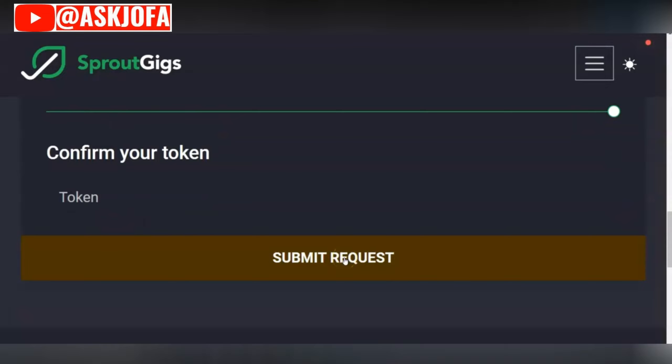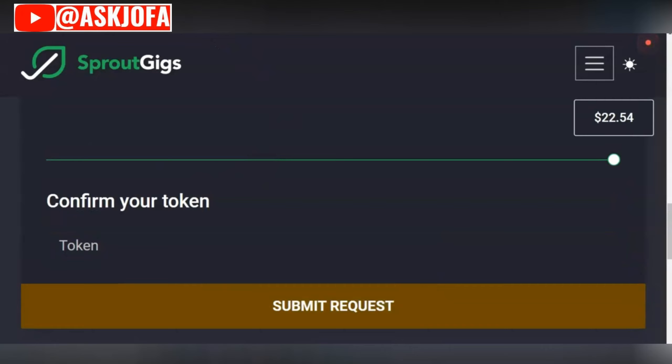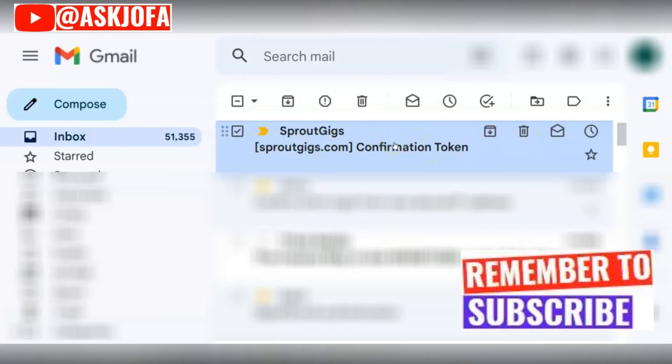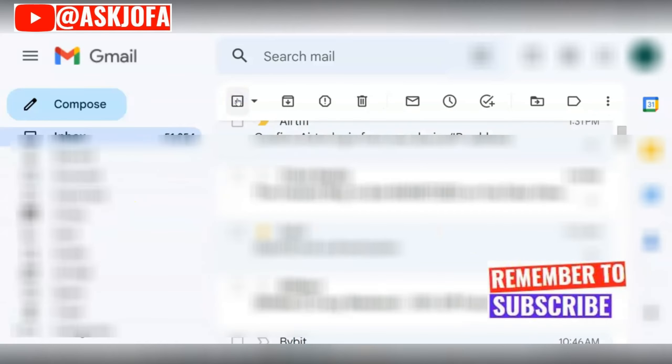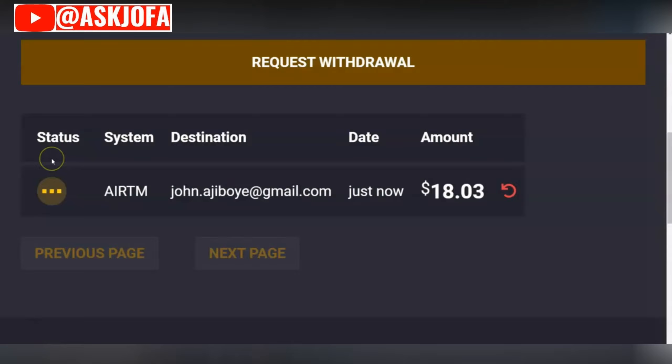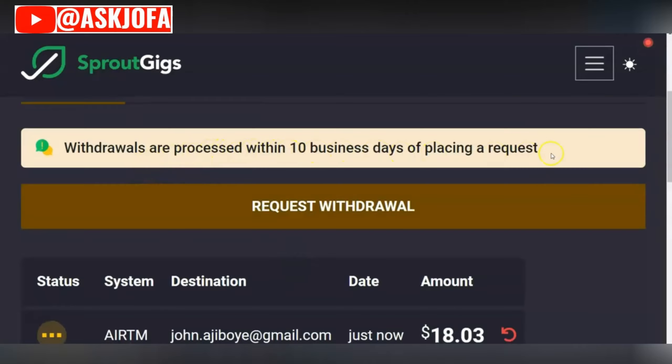You go to your email address, pick the token number, and submit it here — then the money will be sent. It's as fast as that. This is the email for token confirmation — you just pick the number and submit it on the platform to confirm that you are the one doing the transaction. As soon as you do that, you see the transaction status page showing the payment method, the destination email address where the money was sent, and the amount. The withdrawal takes 10 working days, but in many cases you get it faster.